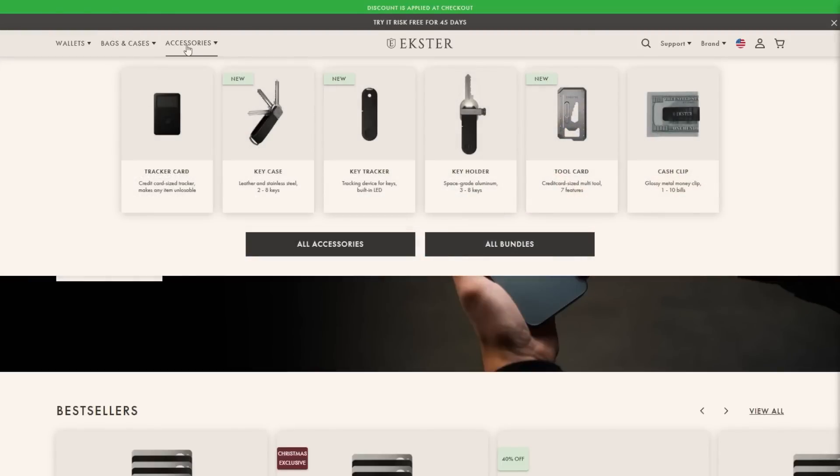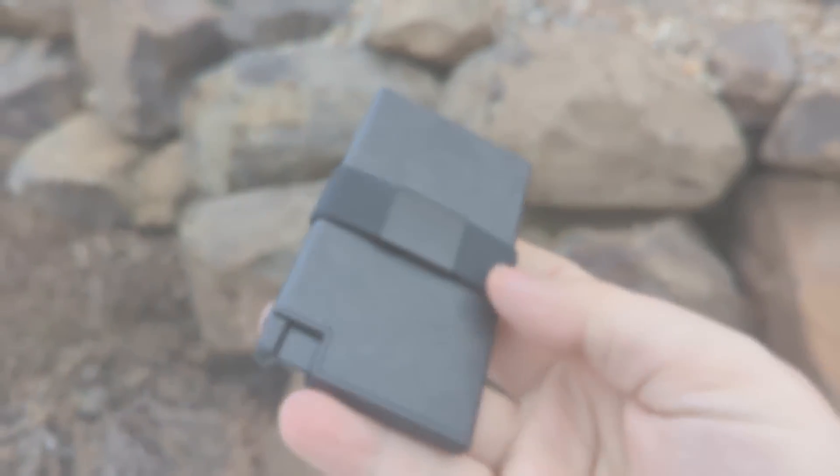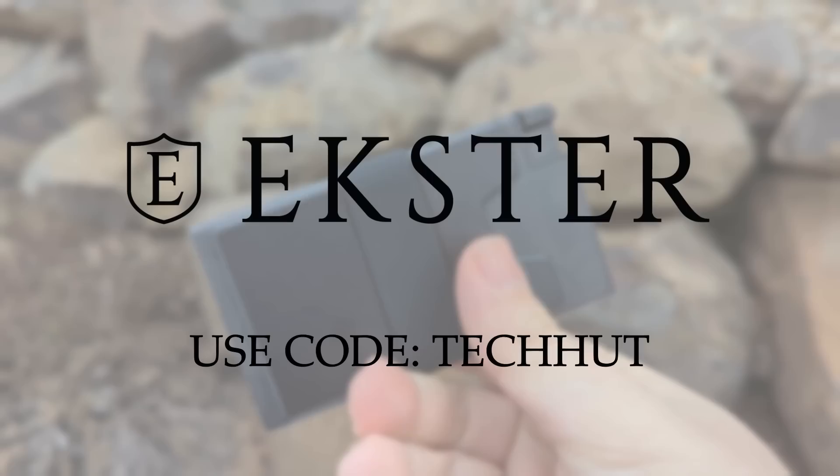Right now they are running their New Year's sale, so using the link down below or the coupon code TECHHUT can save you up to 40% off. Make sure you go check out that link down below to see what they have to offer.